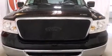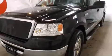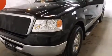Sensibility and practicality define the 2006 Ford F-150. It features an automatic transmission, rear-wheel drive, and a powerful eight-cylinder engine.